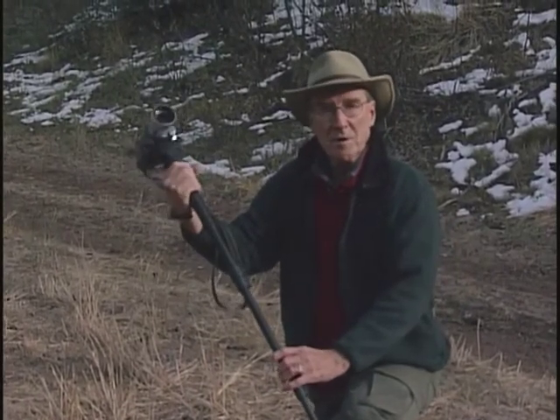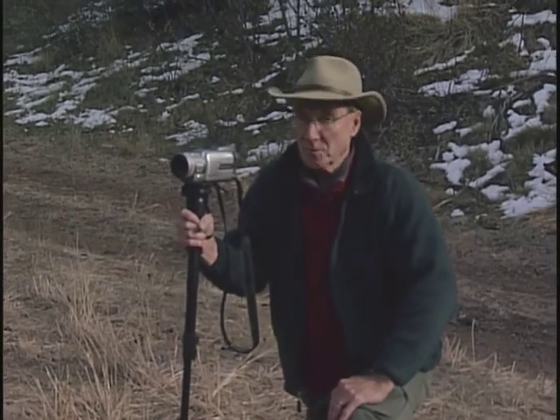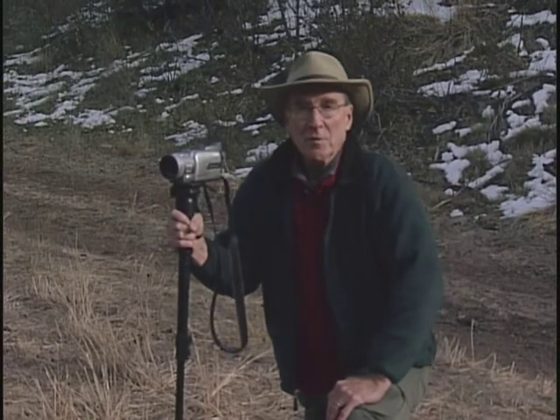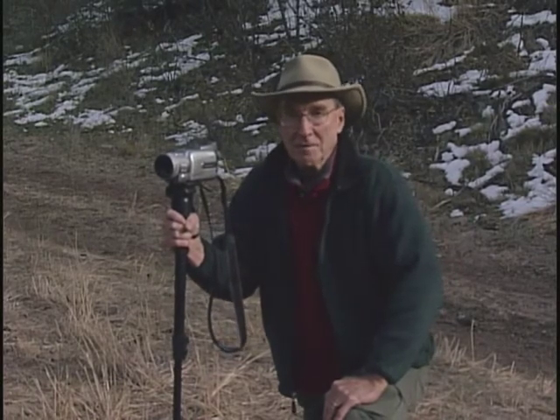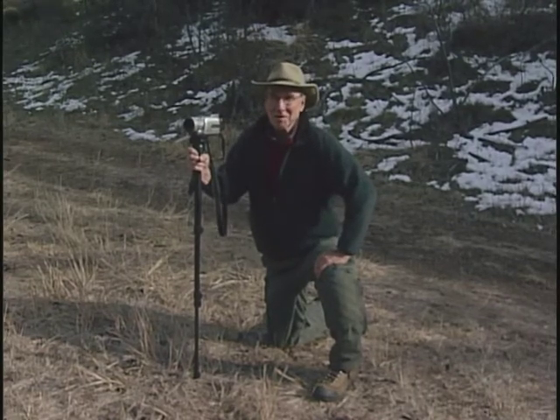So, use a monopod. It can really improve your photography in terms of quality and improve your mobility as you photograph. This is today's word from the wild, from gotacameron.com.